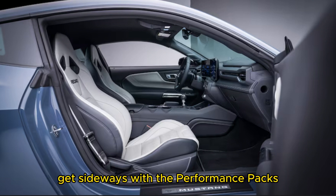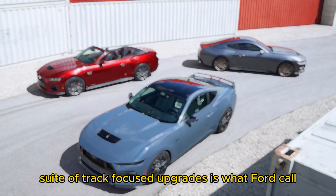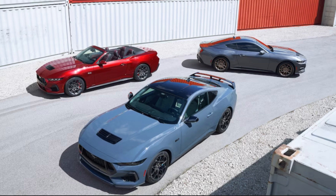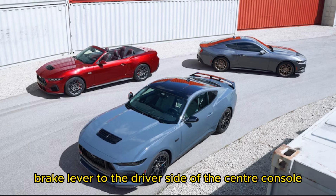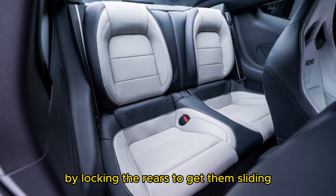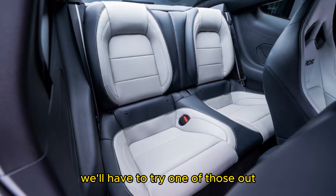Bundled with the 2024 Mustang's optional Performance Pack suite of track-focused upgrades is what Ford calls the segment's first electronic drift brake. Dubbed the Performance Electronic Parking Brake, it comes standard with the package and adds what looks like a stubby handbrake lever to the driver's side of the center console. It works like a traditional handbrake by locking the rears to get them sliding, but employs modern electronic hardware to actuate the brake.